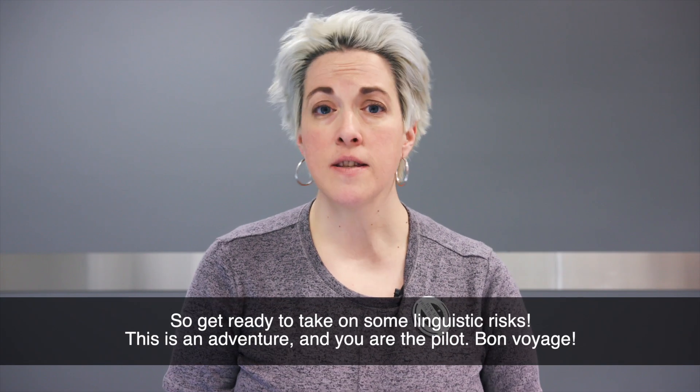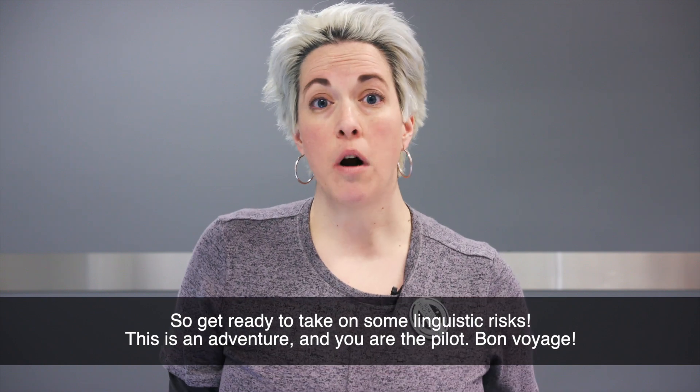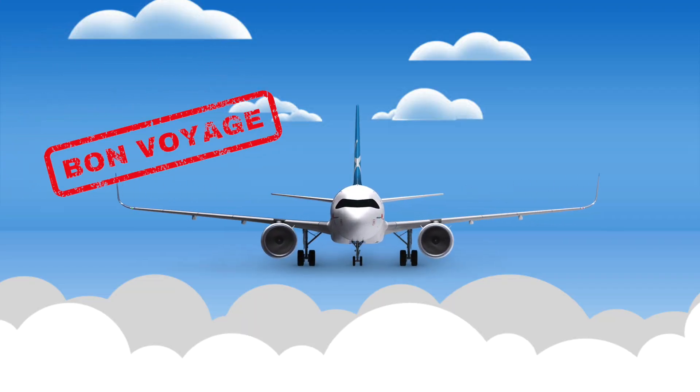So get ready to take on some linguistic risks. This is an adventure, and you are the pilot. Bon voyage!